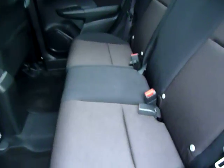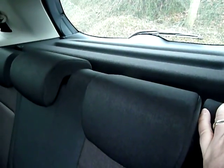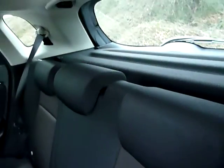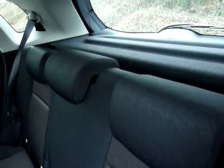Being top of the range, the headrests are built into the seats, as you can see. So when you're not using them, they can stay flat against the back top of the seats and are not in your vision when not in use, which is probably about 70% to 80% of the time.